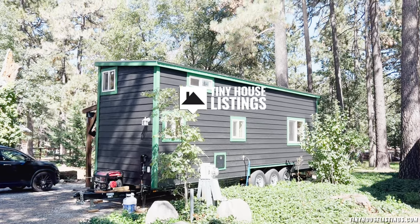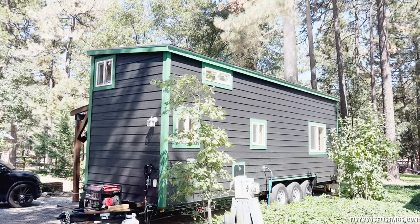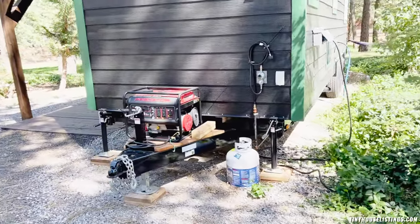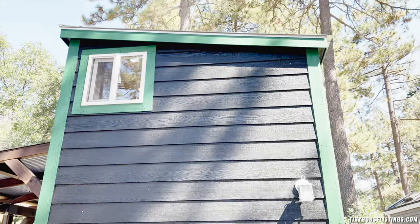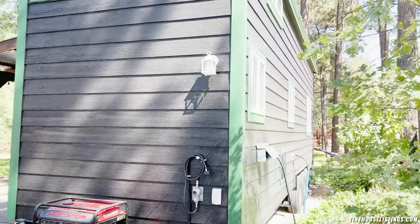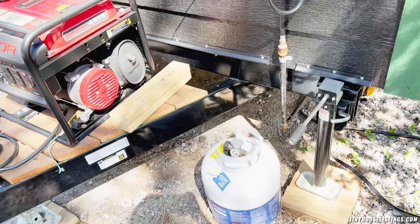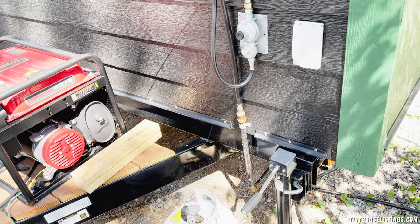This is a 28 foot by 8 foot tiny house, 13 feet tall. It comes with a backup generator — never been used. The tiny house was built in 2022 by a builder in Colorado. It has a light out back and a propane tank, which is used for the two-burner stove and the hot water heater.